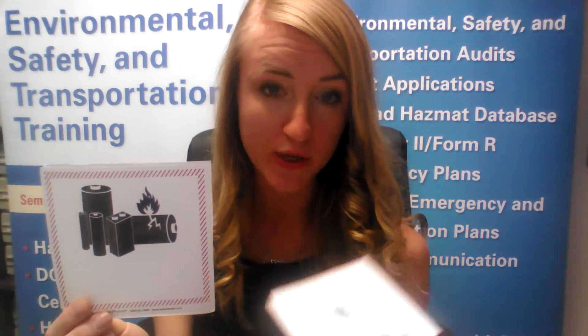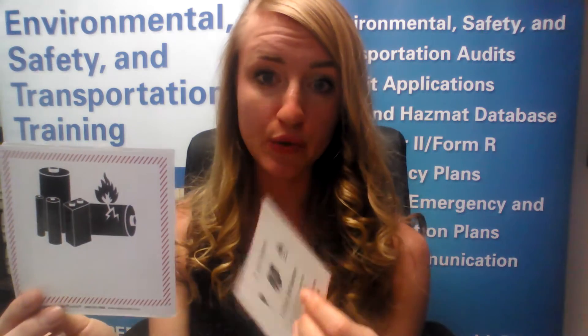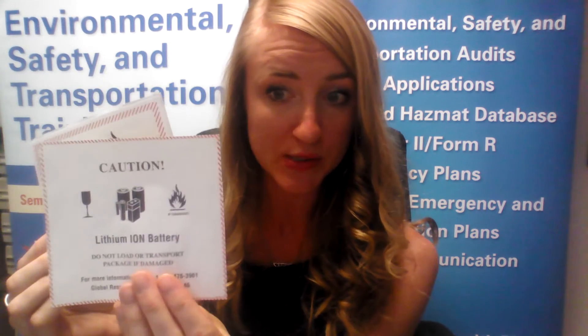You have a two-year transition period to switch from the lithium battery handling label to the new lithium battery mark. If you're like most people in your warehouse, you might have a thousand rolls of these. They've given you until December 31st of 2018 to transition over to the new lithium battery mark, so you can continue to use this one until that date. But by the first of the year 2019, it is mandatory that you start using the new lithium battery mark and make sure that you fill it in correctly.